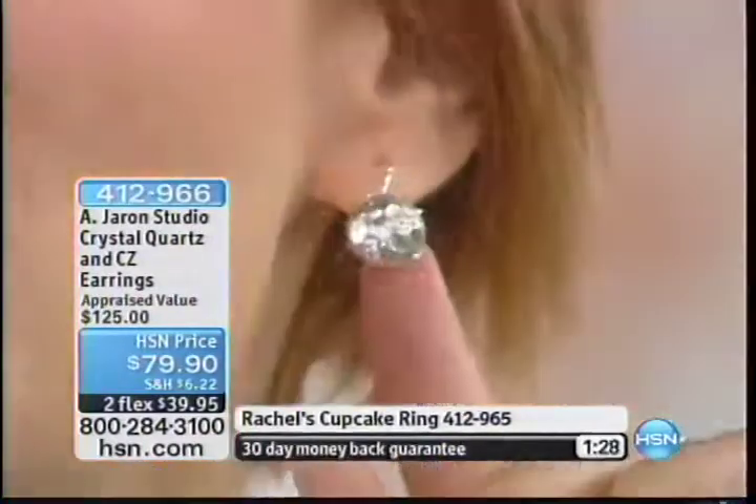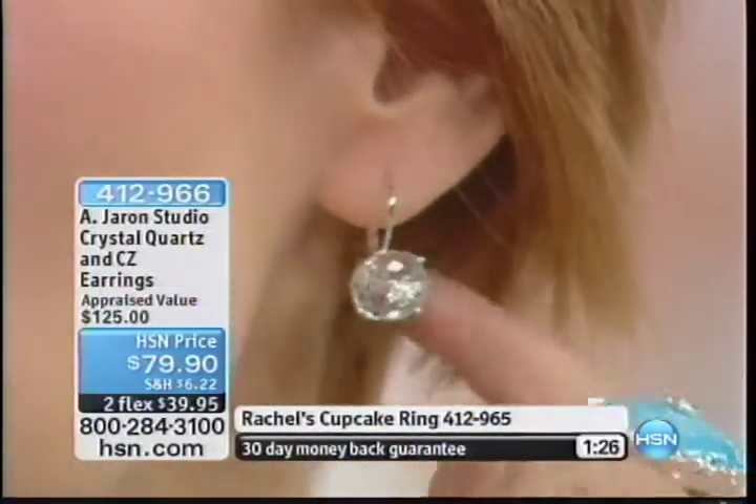I have been wearing these for two, three weeks now. Look at that earring — they look super on. Other than the compliments, you'd have to remind me that I'm wearing earrings. They have the most beautiful, graceful quality when you're wearing these.